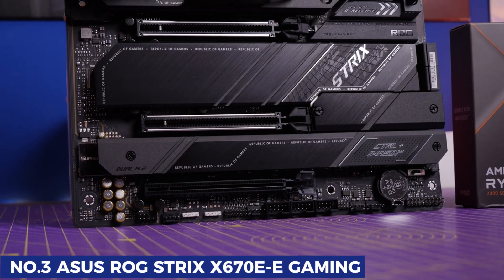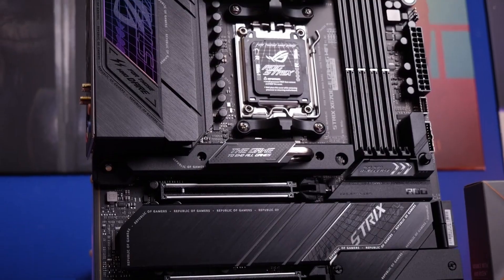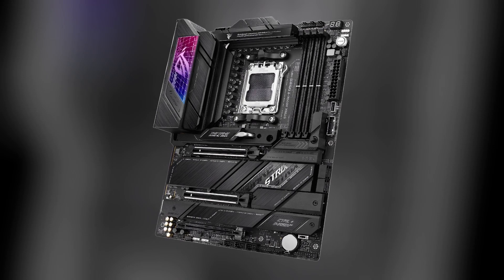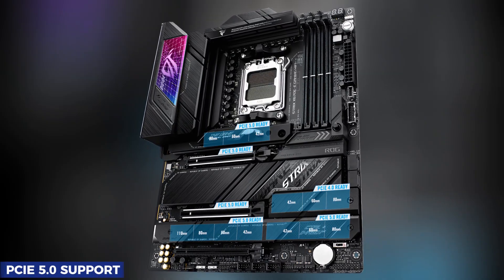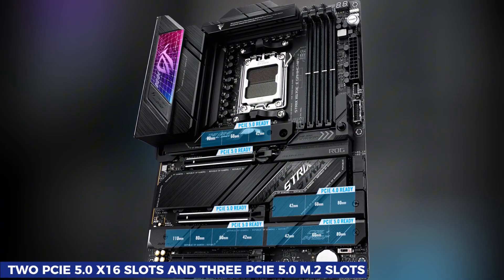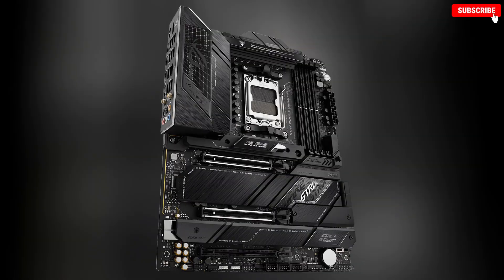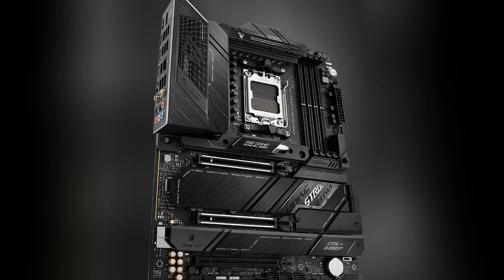Taking the third spot is the Asus ROG Strix X670EE Gaming, a true powerhouse for any high-end AMD build. This board is loaded with cutting-edge features designed for serious gamers and creators alike. What makes the Strix X670EE stand out is its incredible PCIe 5.0 support — you get two PCIe 5.0 x16 slots and three PCIe 5.0 M.2 slots, an impressive level of next-gen connectivity even by premium motherboard standards.